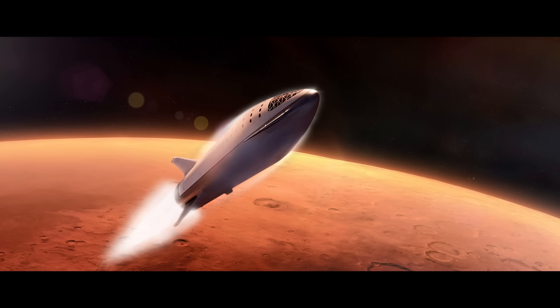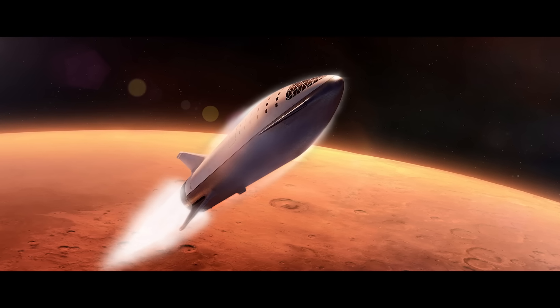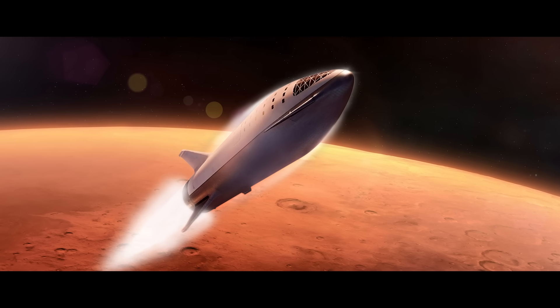Back on Mars, one starship launches heading back to Earth, carrying on board the entire 30-person crew who have lived on the Red Planet for over two years.